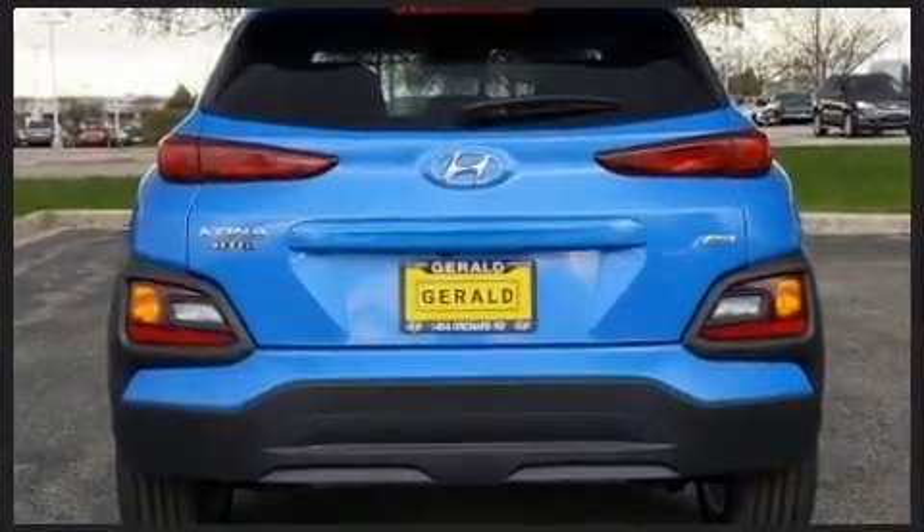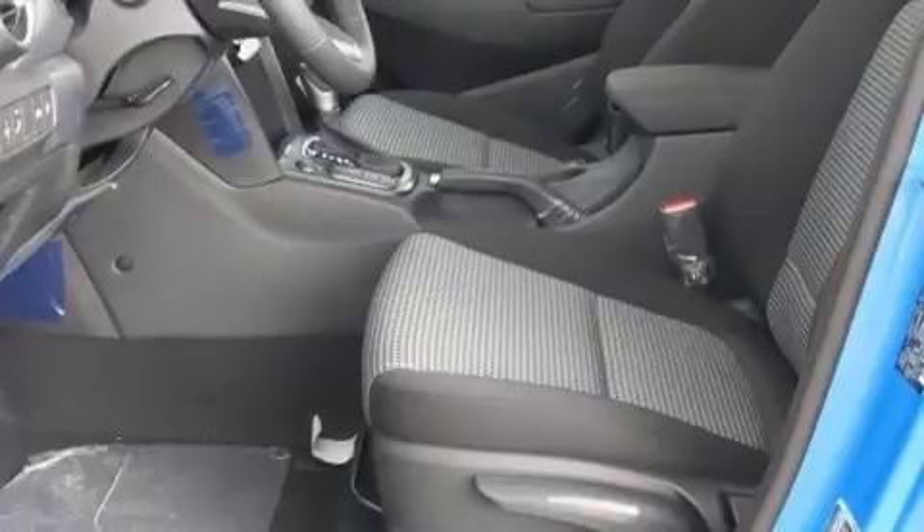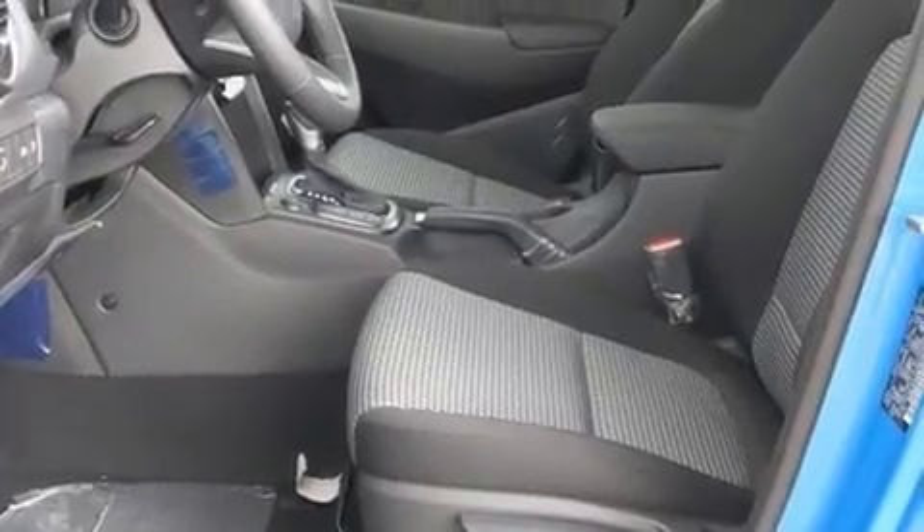Hyundai prioritized fit and finish as evidenced by delay off headlights, heated seats, lane departure warning, remote keyless entry, rear wipers, and more.